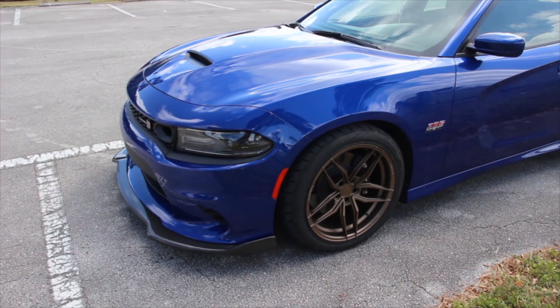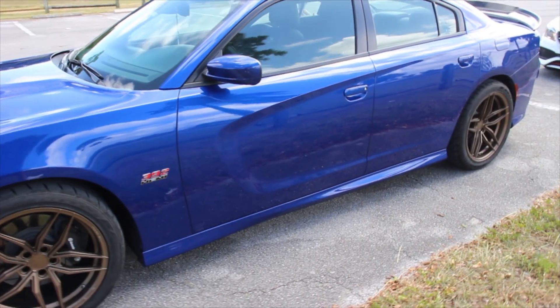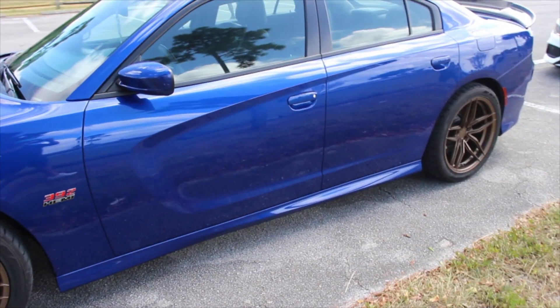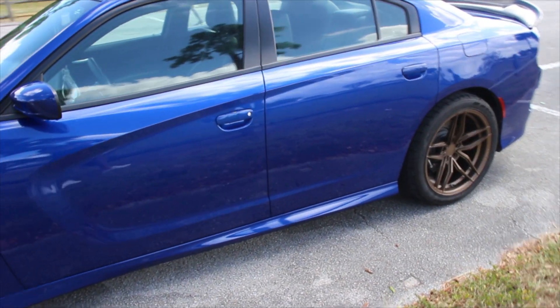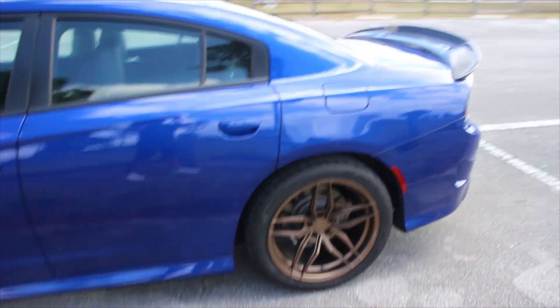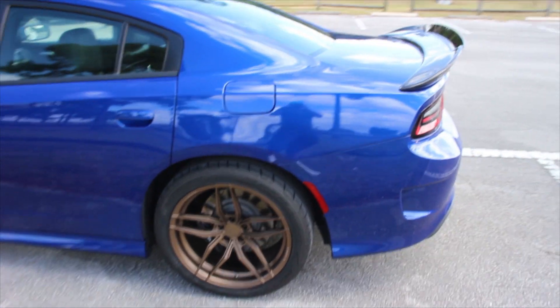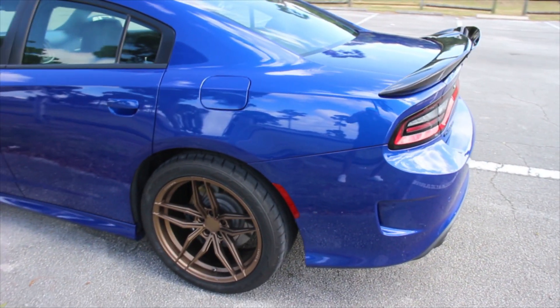This car does come with the Brembo brakes — not sure if they all do. The dealership told me to bring it in, and they did a check on the brake calipers and alignment. I took the car back to them, they did an alignment, and said the brake calipers were perfectly fine with no issues.